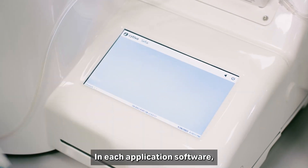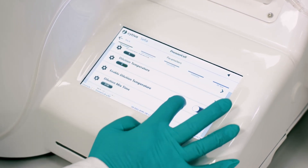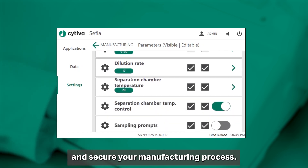In each application software, you can configure the parameters to fit your needs and keep flexibility in your process development. You can then lock the parameters to help standardize and secure your manufacturing process.